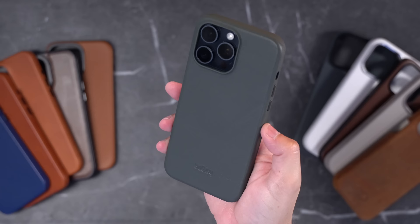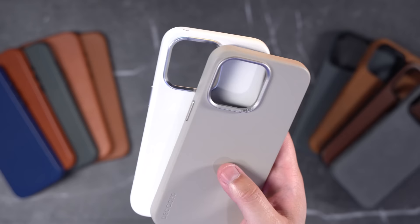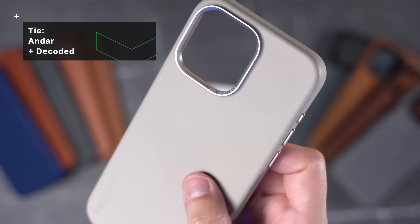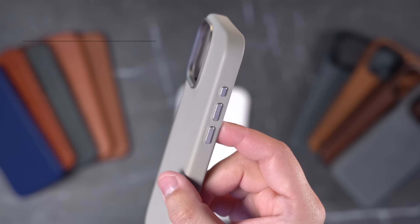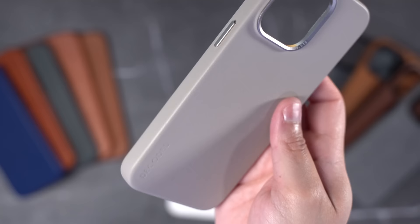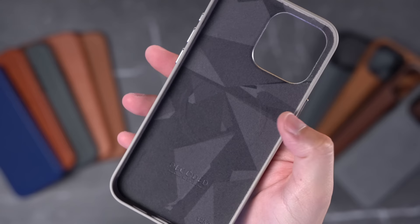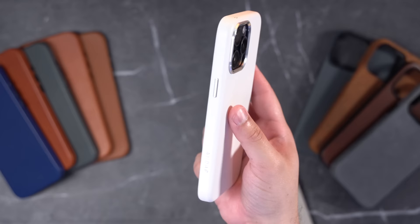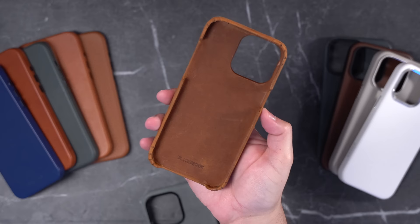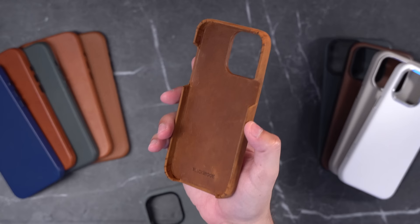The next category is best looking, and I'm giving it a tie. I really love the look of the Decoded case and the Andar in white. The metal ring and buttons look awesome — especially the raw metal look on top of the Decoded in clay color. The leather looks and feels great, and that inside microfiber is really cool. And the white Andar case, if you like white, it's really nice. For most opinionatedly designed case, I have to give it to Blackbrook — those huge cutouts are just wild.